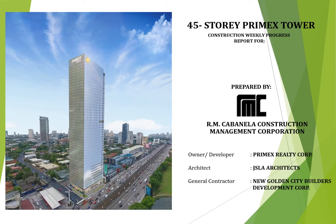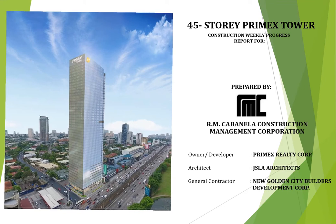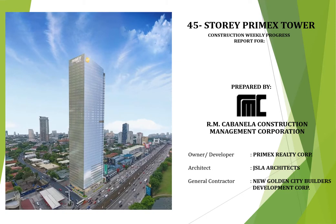Before we start the weekly construction meeting, let me greet you a pleasant good afternoon. Welcome to our construction management meeting number 69, as cut-off dated September 3 to 9, 2020. Furthermore, let me inform you that any comments or additional matters will be discussed afterwards this video presentation.